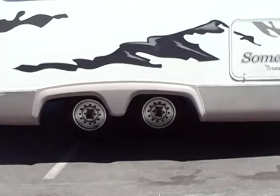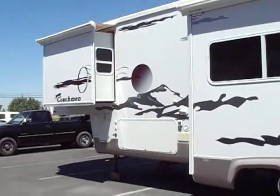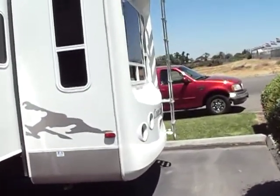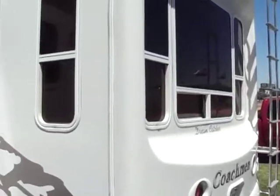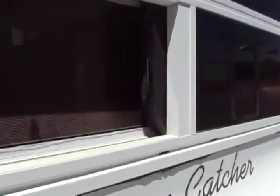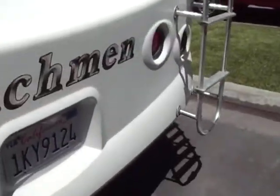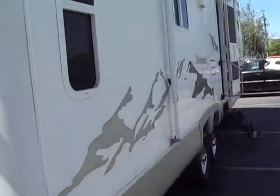Nice aluminum alloy wheels, and all the graphics are in excellent shape. You have front and rear fiberglass caps, storage galore, and a ladder going up onto the roof. We have dual pane windows on this unit. I left one open here so you can see the thickness — as we walk up to the window you will see that they are dual pane and very thick. This is a very well insulated trailer and in very good condition.